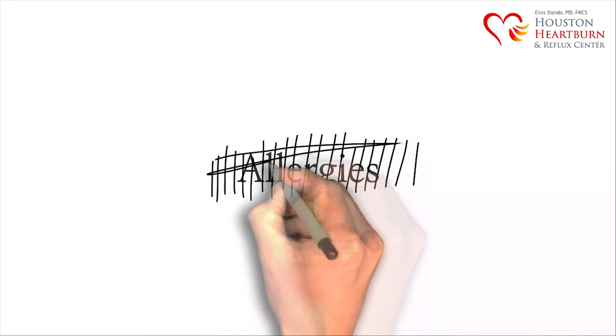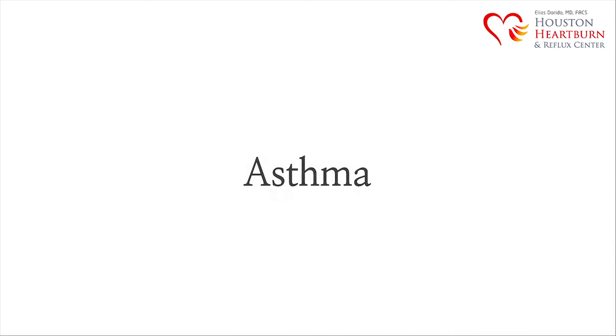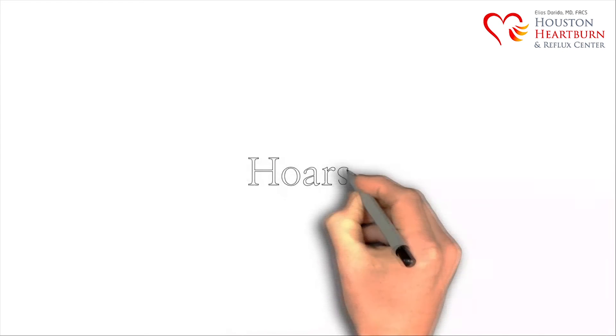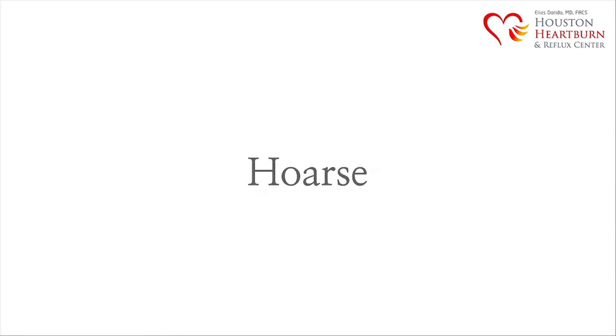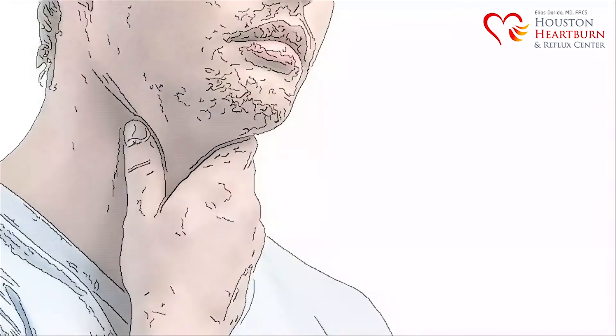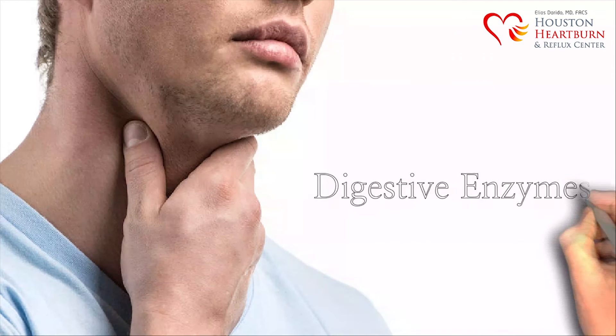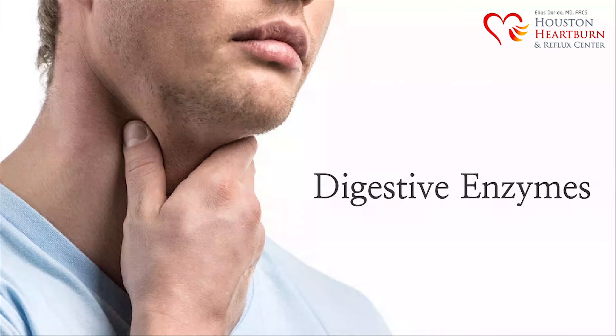Doctors often mistakenly try to fix this problem using steroids or antibiotics. If the acid escapes into the lungs, then this may cause asthma and shortness of breath. If the acid escapes into the vocal cords, then your voice may become hoarse. Acid reflux disease can also cause a constant feeling that something is stuck in the throat. Patients are constantly trying to clear their throat, because the lining of the throat is being exposed to gastric acid and digestive enzymes, which leaves the throat dry and irritated.